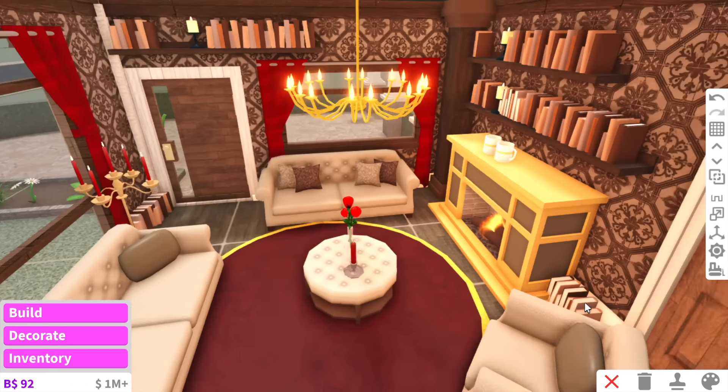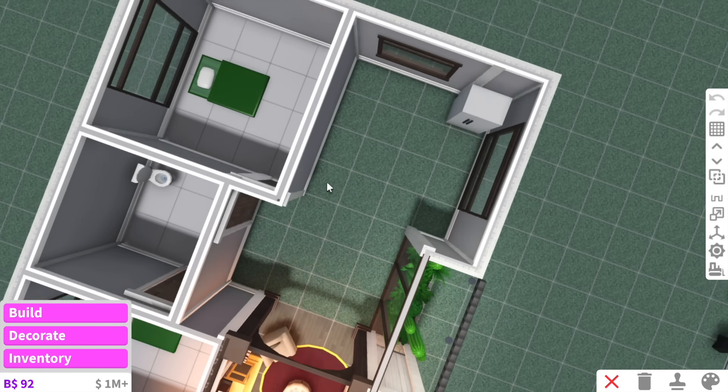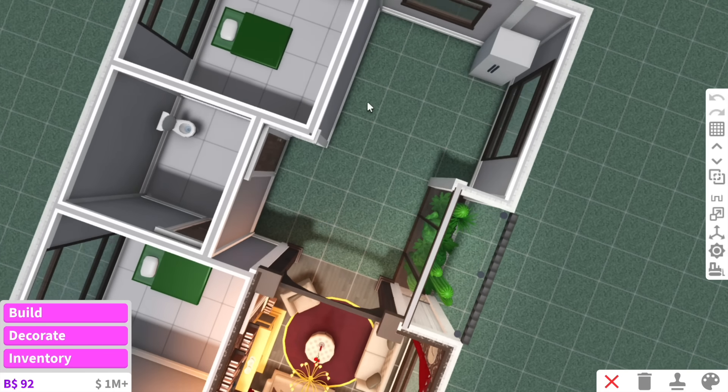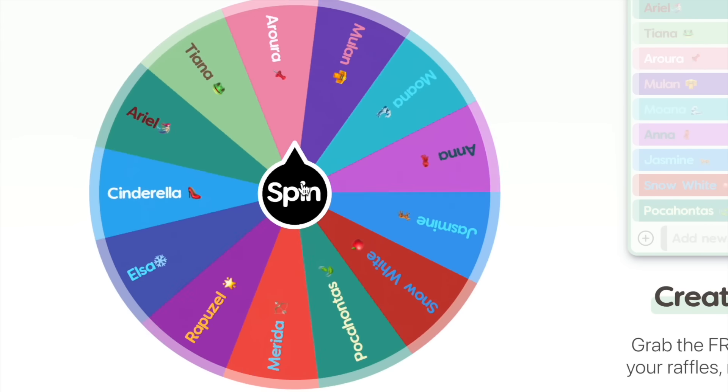The last thing I'm adding is just more books — books on the floor, books everywhere — because Belle loves her books. Alright, I think that is the Beauty and the Beast living room all complete. The next room is the kitchen and dining room. I was going to split them up but they kind of intertwine into each other, so it wouldn't really make sense.